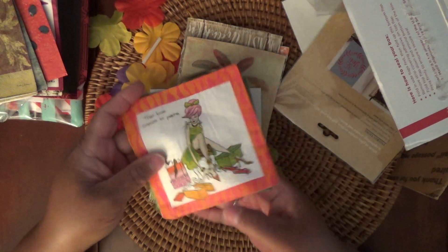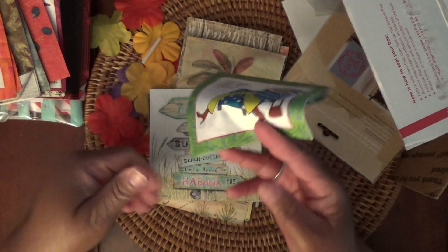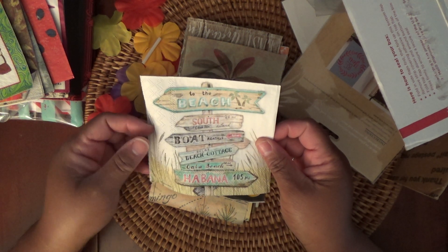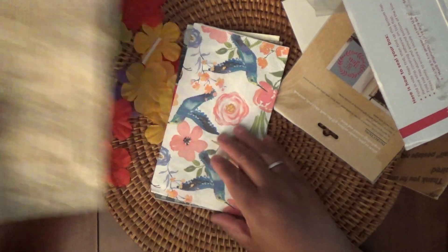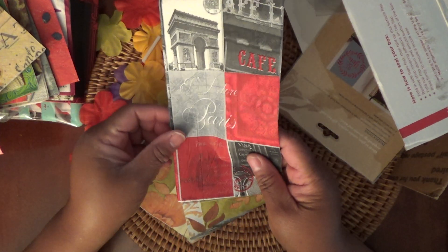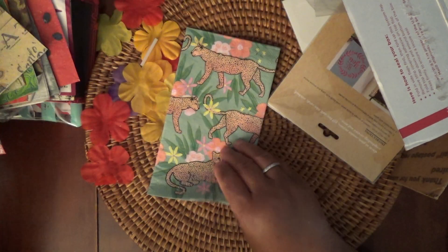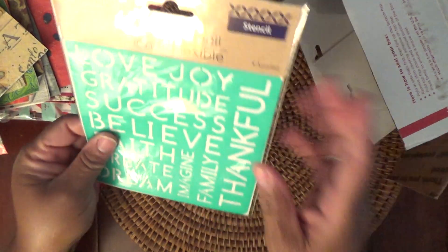Super nice — these are so cute. 'True love comes in pairs.' Oh my gosh, definitely! 'These boots were not made for walking.' Oh that's really pretty — so pretty. I'm trying to show you guys all of them. Wow, look at that — it's very striking. That's pretty and it's a leopard print.